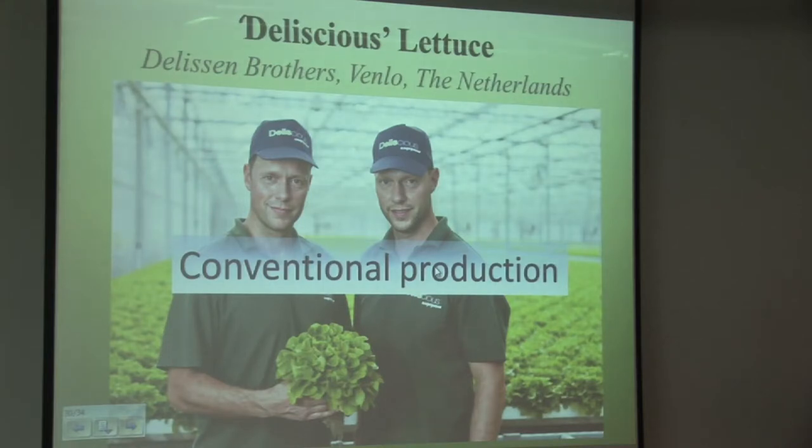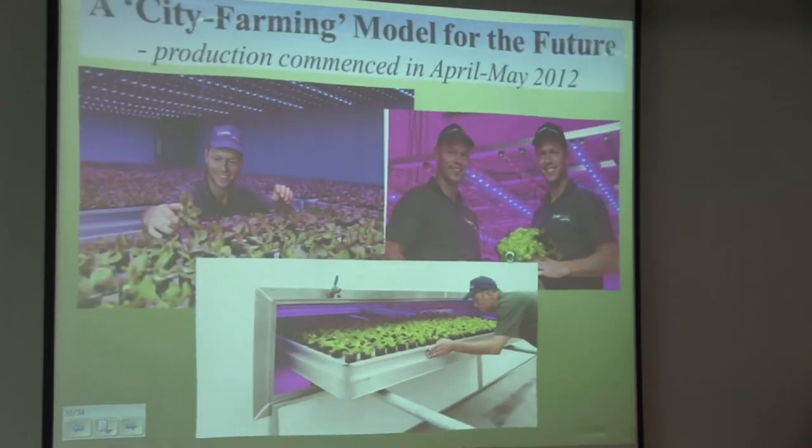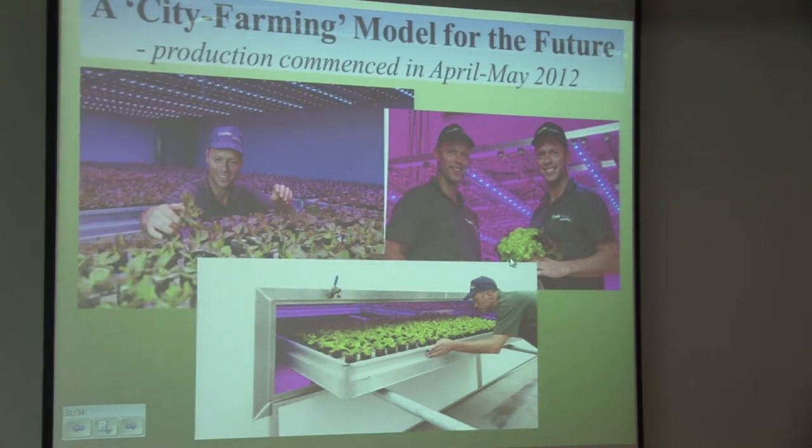In terms of edible crops, this is a couple of growers in the Netherlands growing lettuce conventionally — a fairly standard product. They've seen the light, as it were. Is this a city farming model for the future? They commenced production this month, with seven layers of lettuce production using LEDs, mainly starting in the propagation area before moving out to commercial production. You can see where it's going — this is just the start.